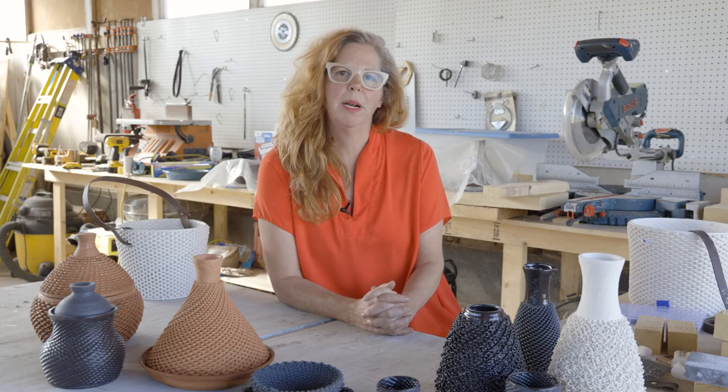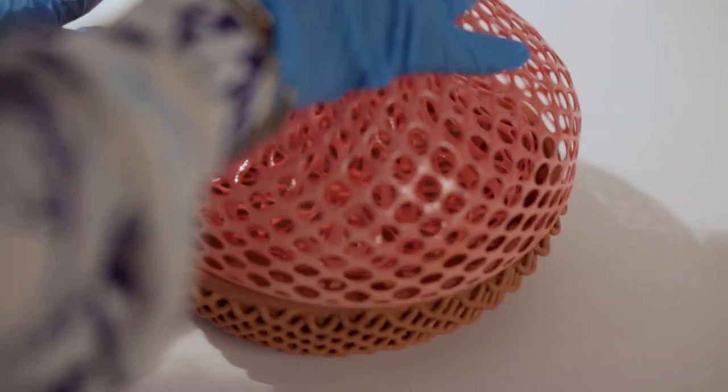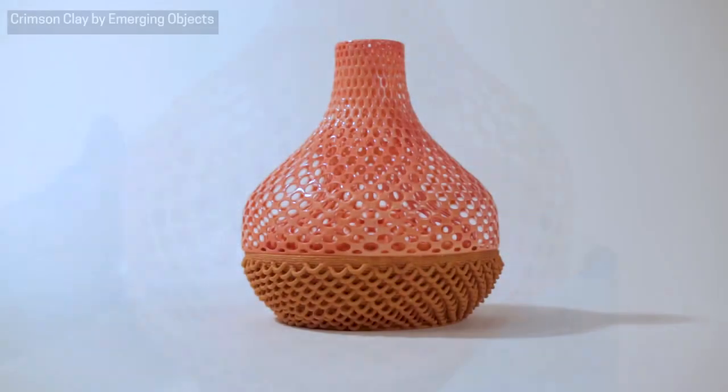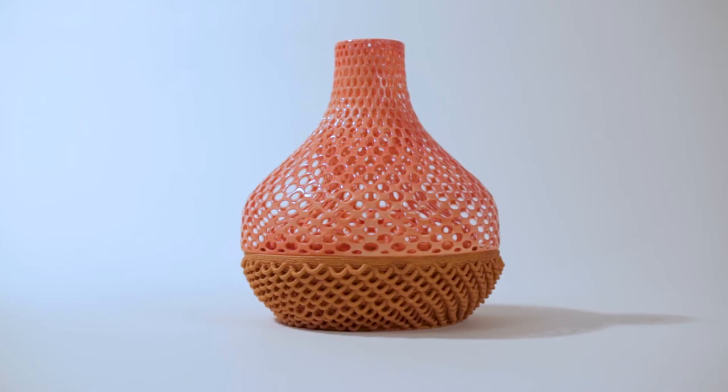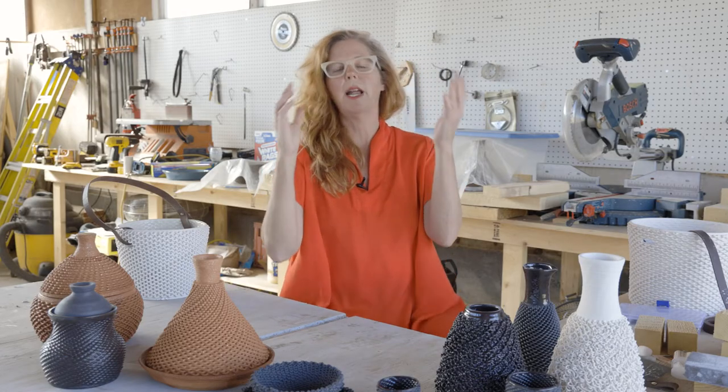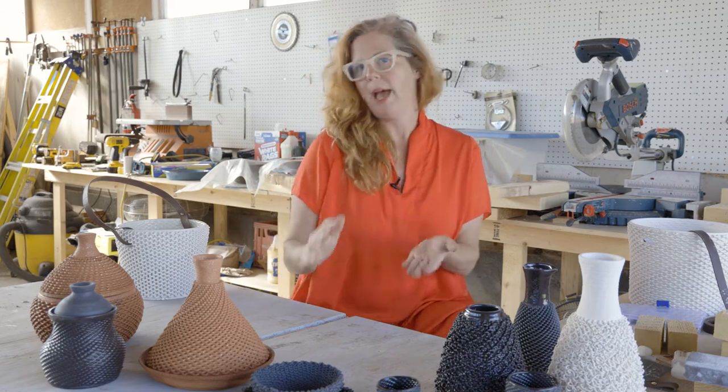In subsequent experiments, we 3D printed with nylon on top of a micaceous clay bottom. We did that because the micaceous clay is another traditional material that came from the same geological region as the insect itself.